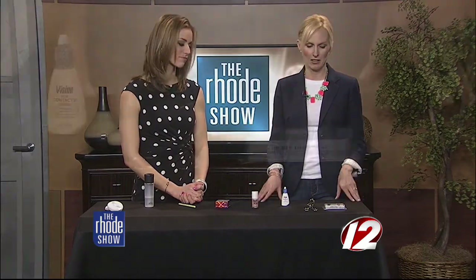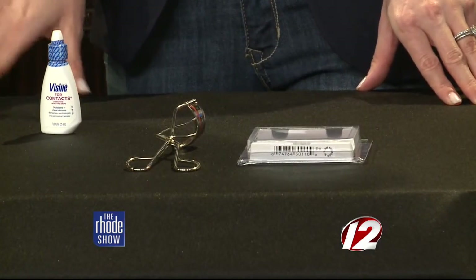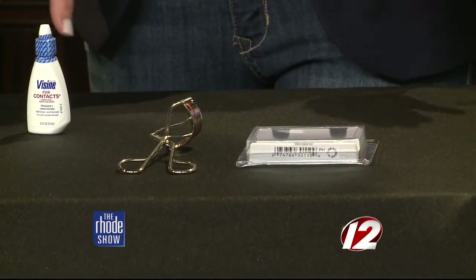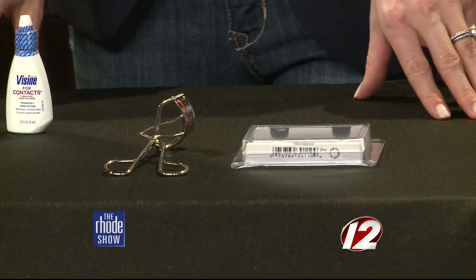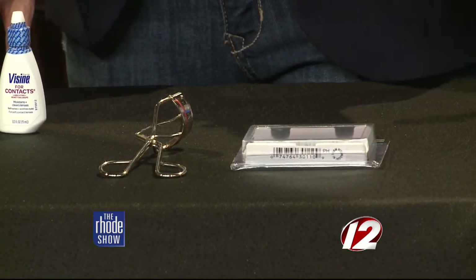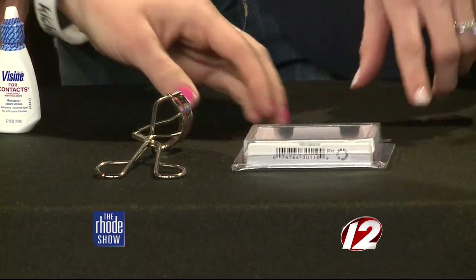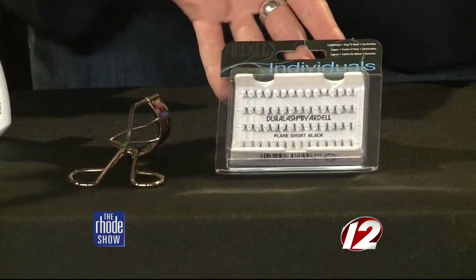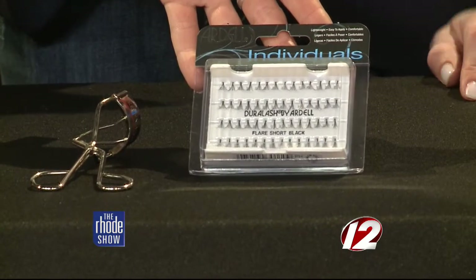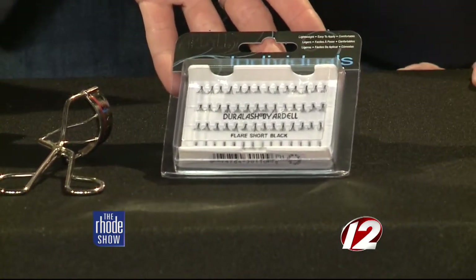Lastly, the eyelashes. Everybody needs an eyelash curler — that is a given, and it surprises me how many people don't use it. Even if you don't wear a stitch of makeup, if you just curl your lashes, it really opens up your eyes. Then to take it to the next level, if you have a big event coming up, once you're done with your makeup, you just take a couple of little lash extensions and throw them on the outer corners, and it really gives you that glamorous eye.